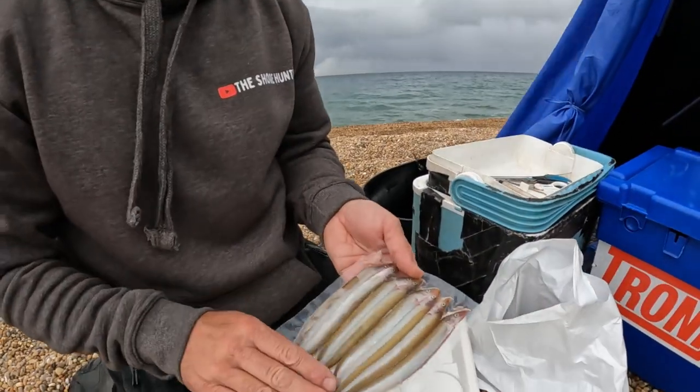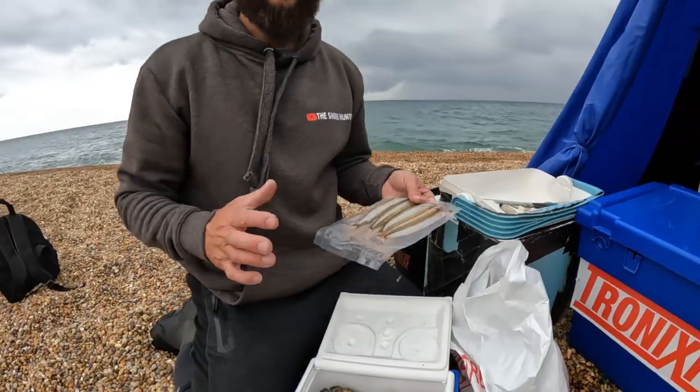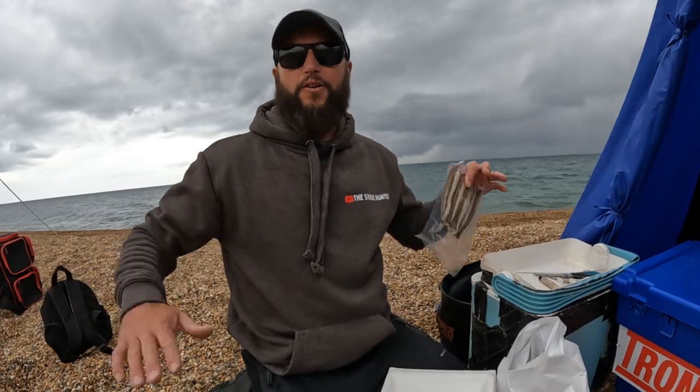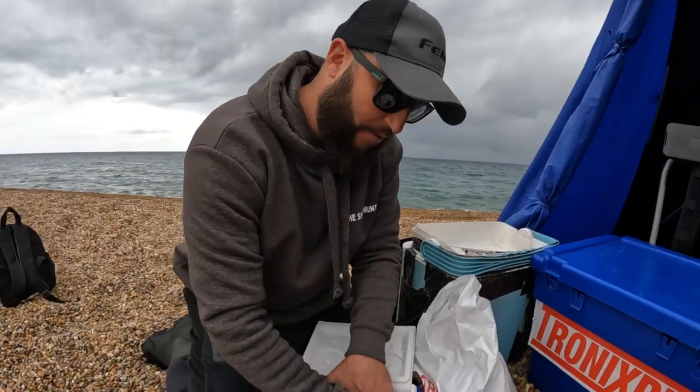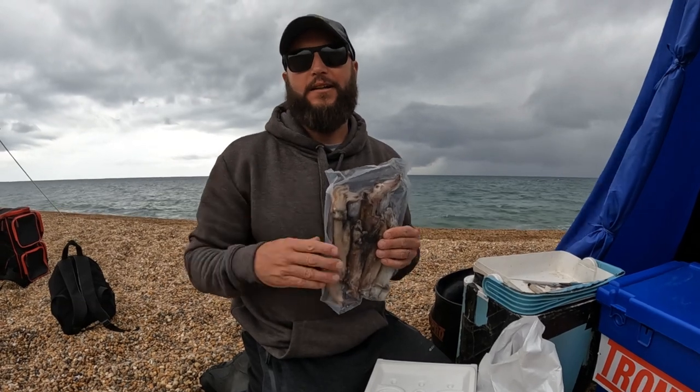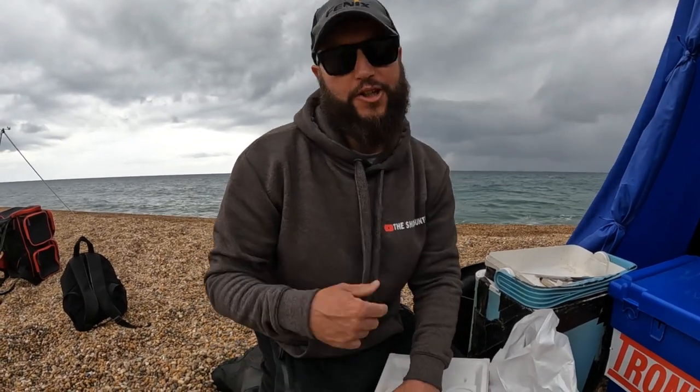Next up, sand eels — little eels that live in the sand. Lots of different types of rays like them in the UK because a ray is flat on the bottom. And then we've got squid — classic. We've got a lot of squid in the area at the moment, and we have them all year round on Chesil Beach, so we sort of match the hatch.